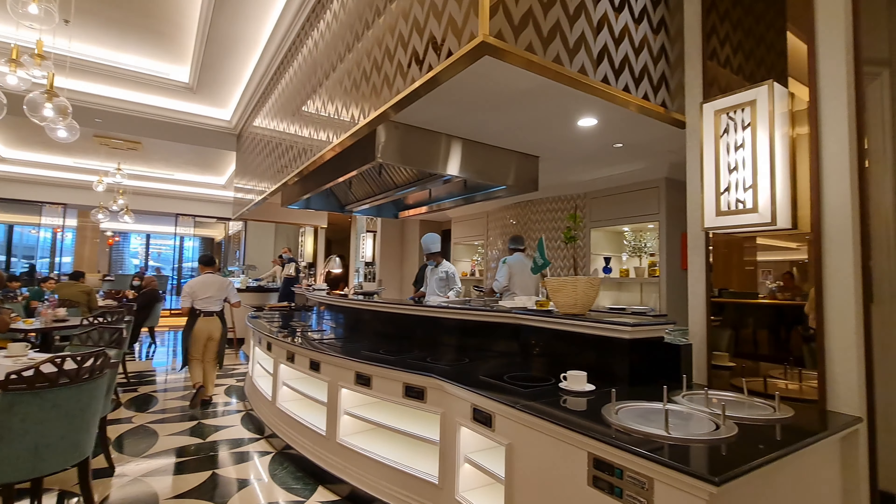This is super yummy — I highly recommend you guys to visit this restaurant located at Diplomat Residence Blue Hotel, Oliva's restaurant. This restaurant, especially for breakfast, is a must. Thank you everyone for watching, stay connected, and have a nice day.